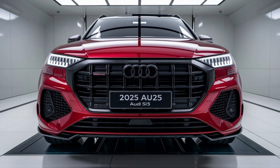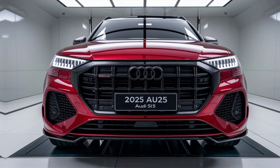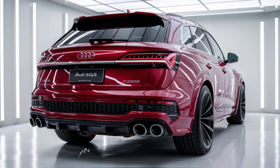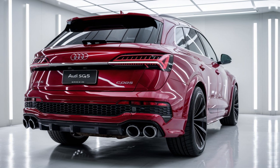Exterior Design. The 2025 Audi SQ5 features a sporty and aggressive design with signature S-specific elements, including a bold single-frame grille with a honeycomb pattern, larger air intakes, and quad exhaust outlets.